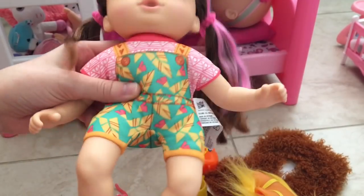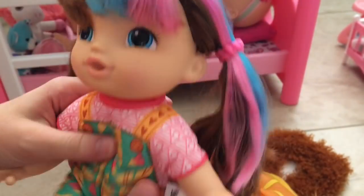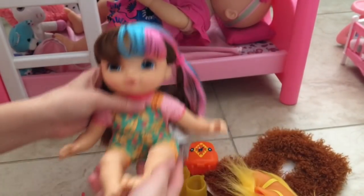She's wearing this adorable little safari-themed overalls, so cute, with a little red shirt underneath — adorable. I kind of want to see what her hair looks like down, but I'm not going to take it down just yet.